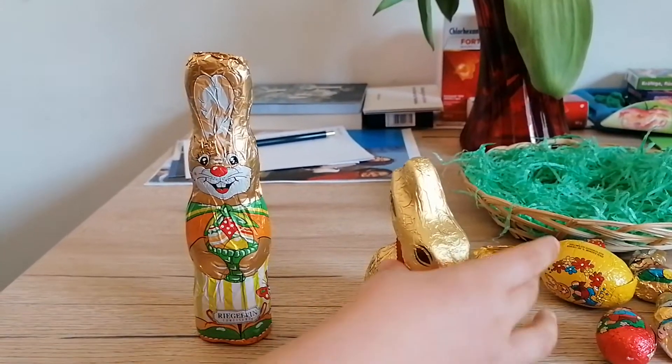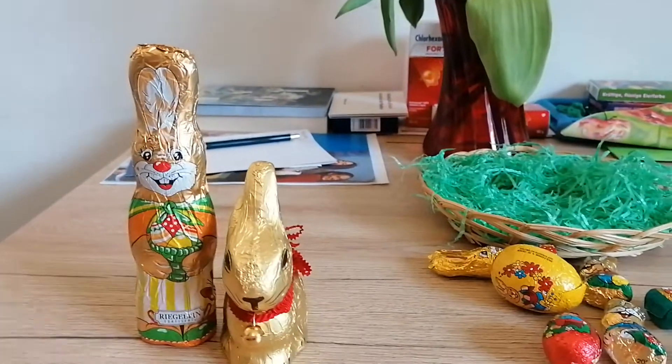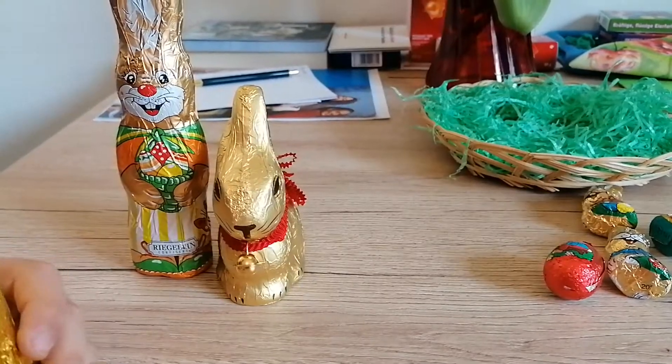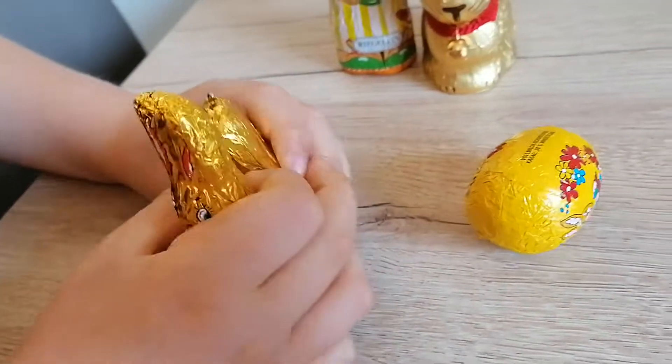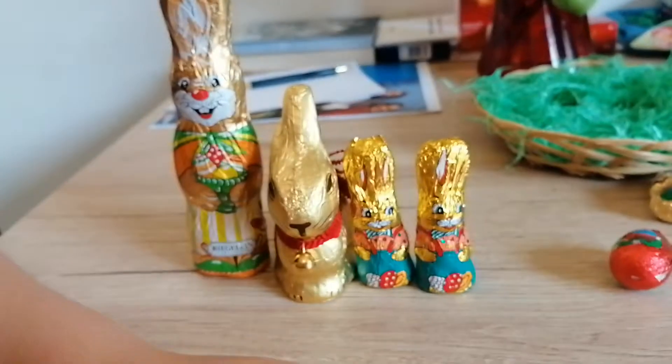First you have this gigantic rabbit, and then another chocolate rabbit — it's a little shorter and it's a golden one. These two ones are taller, and I can see that this one is taller than this one.